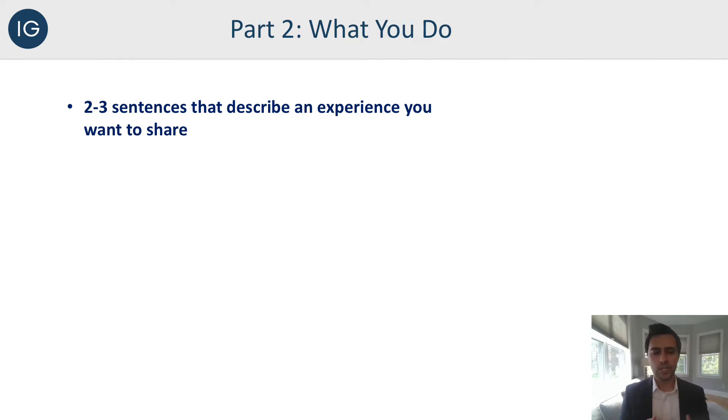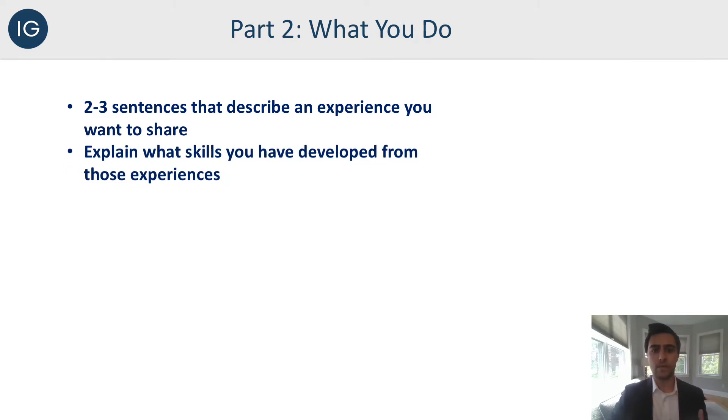Part two of your elevator pitch is what you do — this is the meat and potatoes. It should be about two to three sentences describing an experience you want to share. This could be your internship experience, Greek life, athletics, organizations and clubs on campus, or something outside of school that really speaks to who you are. For example, if you are an Olympic pole vaulter, mention that. You also want to explain what skills you developed that you're taking with you from those experiences into your career. For instance, if you were president of student government, you'd mention how you can public speak, delegate tasks, and hold your peers accountable — great things employers want to know about.